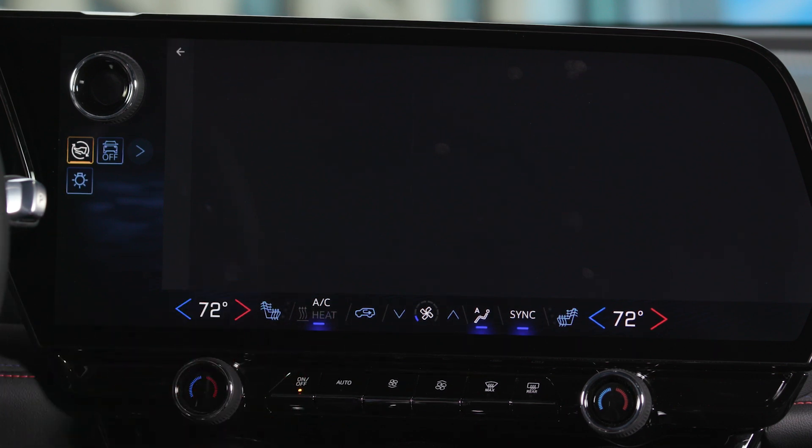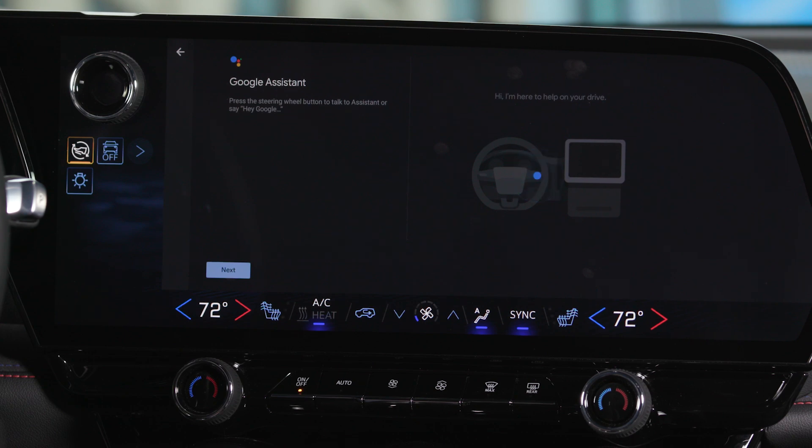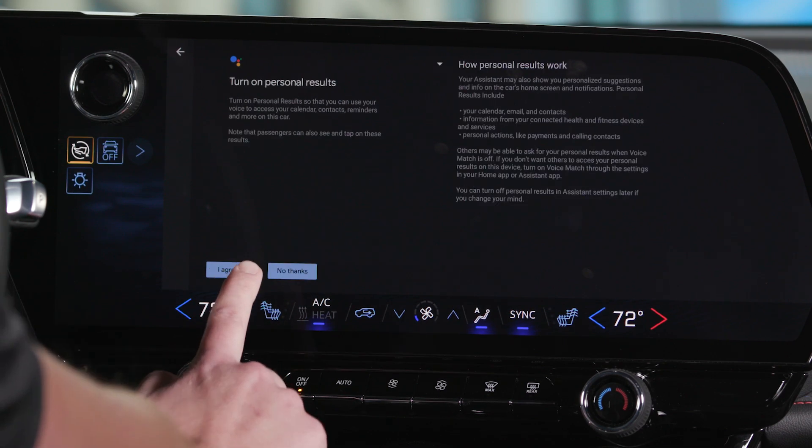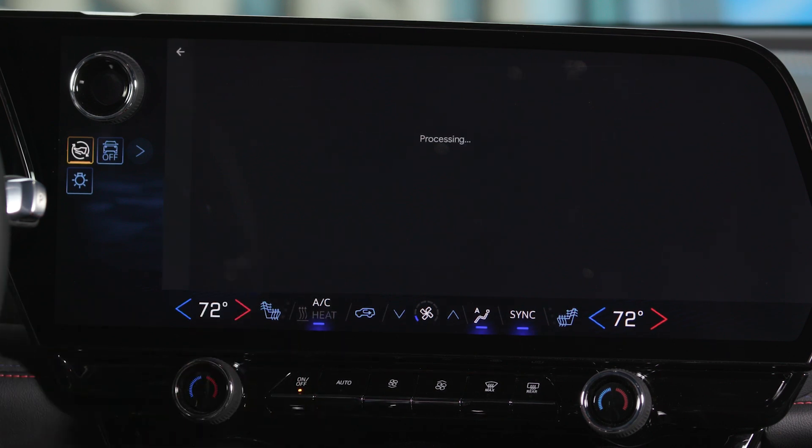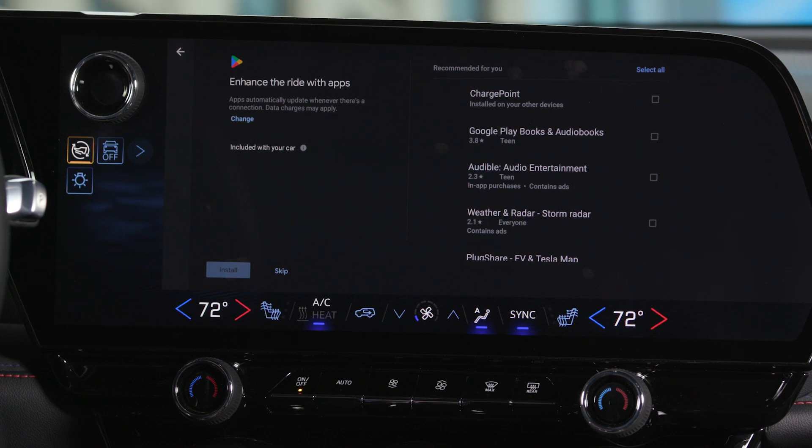After clicking the next button, some quick tips will show up for using Google Assistant using the steering wheel controls. In addition, you'll be prompted for personal results. Turn these on to enable free flow of contacts and personal information from your phone to the vehicle. From there, Google will prompt you to expand your installed apps with some recommendations. You can quickly select a few to install, or skip this process to install some applications later. For now, let's skip adding any applications and circle back to this later.